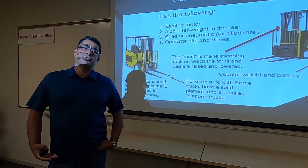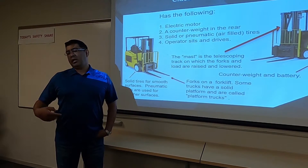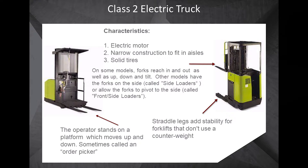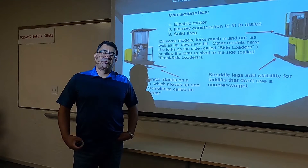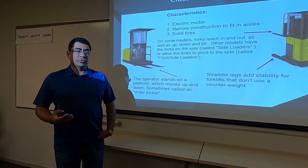Some of these forklifts have front-loaded platforms where people can stand, protected with a personal fall arrest system, and use them to pick materials. The Class 2 electric truck is still an electric motor but narrower than the Class 1 because it fits through aisles in warehouses. They have solid, non-marking tires for warehouse use. Some forks on this type of equipment go up and down, in and out, and also side to side.